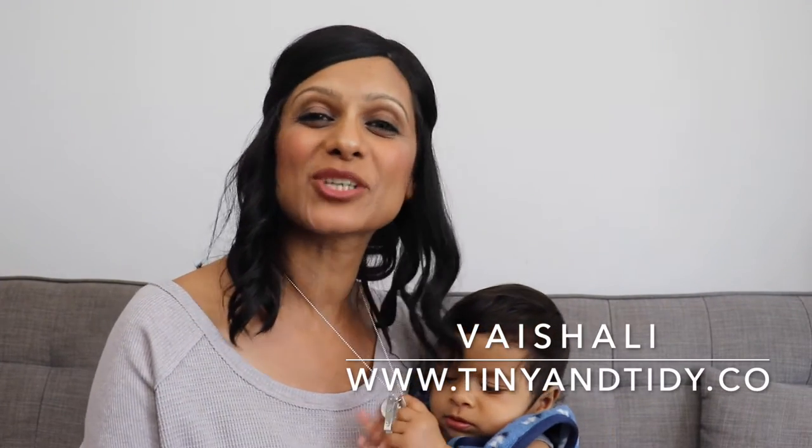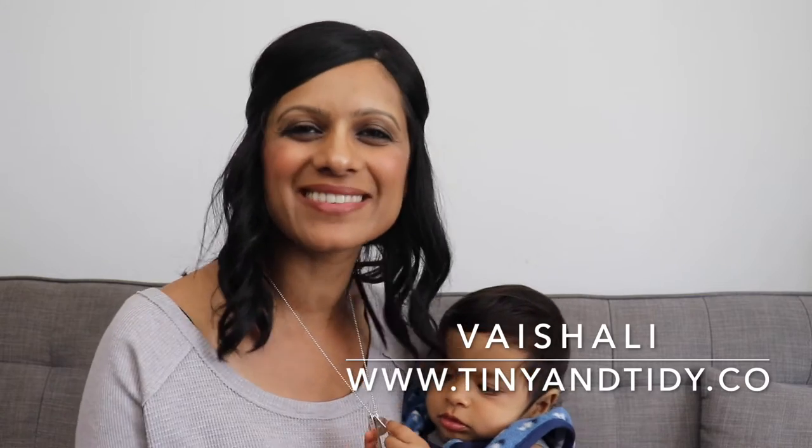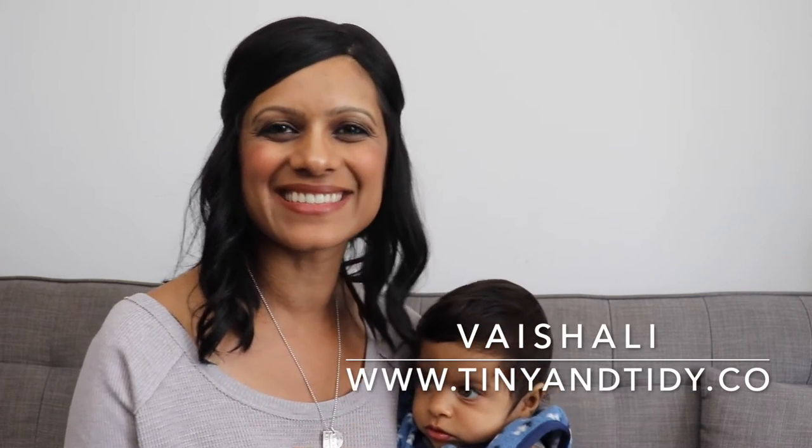Hi guys, welcome to my channel Tiny and Tidy. I'm Vasheli and I am determined to motivate you to get your messy disorganized space nice and tidy. For those of you that are new here, this is baby Josh. I'm currently on mat leave and it looks like he's not gonna take a nap today, so he's gonna be joining me for most of this video.